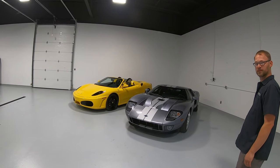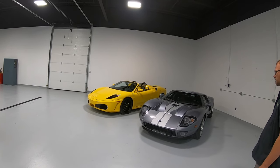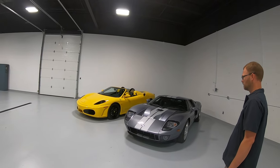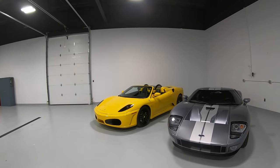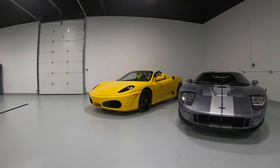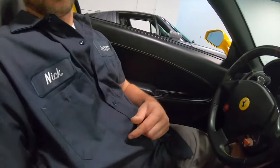The Ferrari is a F430, and the one before it was the 360, and they didn't change much for the F430. The success from the 360 translated to the 430. This is Nick and Drew from the Midwest Dreamcar collection.